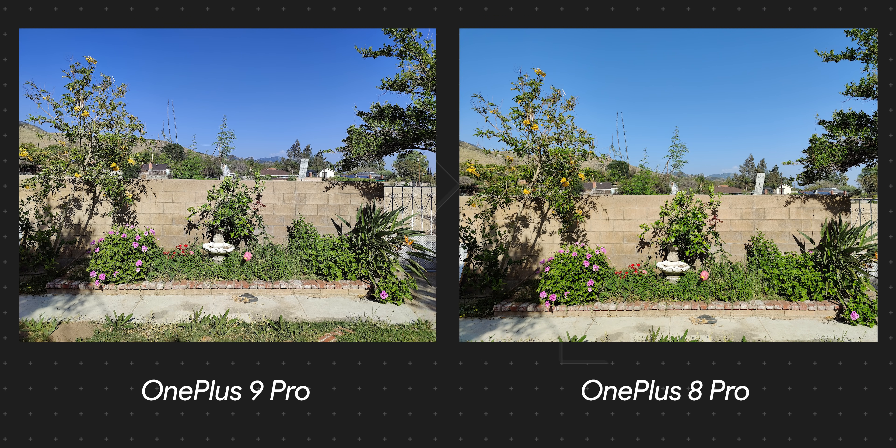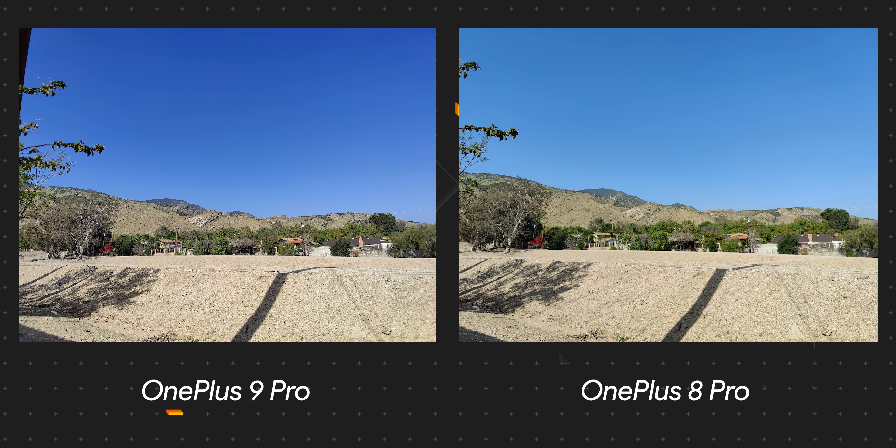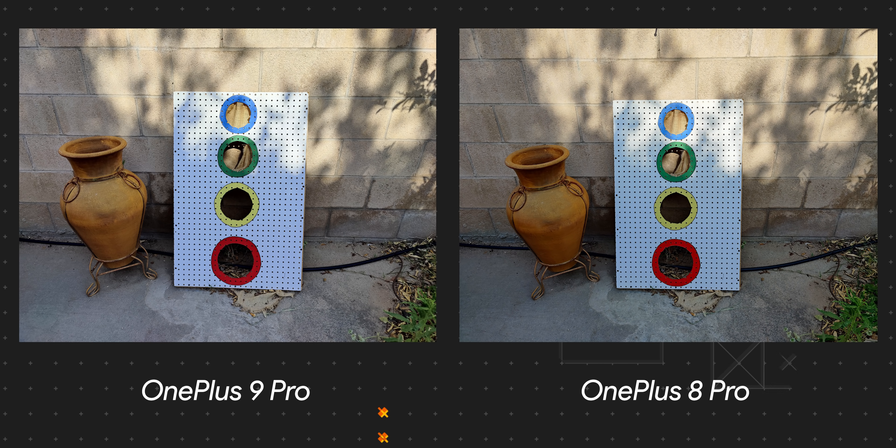There's also a 2MP monochrome camera, which I'm not sure why they still include. Either way, this translates to some awesome, fantastic pictures. When compared to its predecessor, the colors are now a lot more accurate and natural. Before, OnePlus cameras over-processed most shots and spat out a photo that looked like it had a filter on top — thankfully, that's no longer the case, and I think the Hasselblad partnership has a lot to do with that.